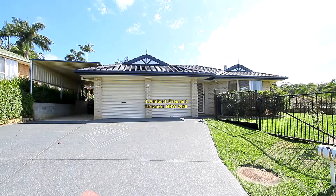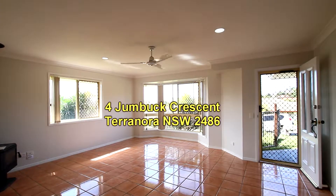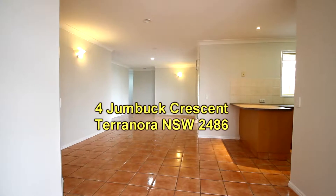Welcome to the property video presentation for 4 Jumbuck Crescent, Terranora. As we go into the property you can see there are highly polished tiles, a ceiling fan in the lounge as well as a combustion stove, and security screens all round.